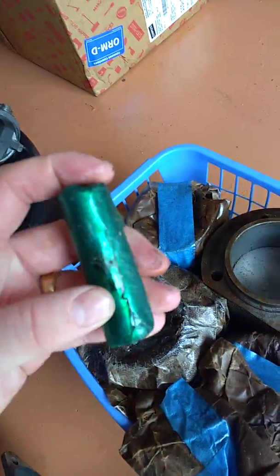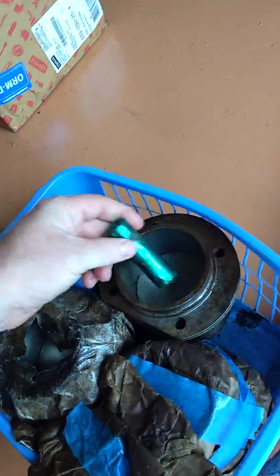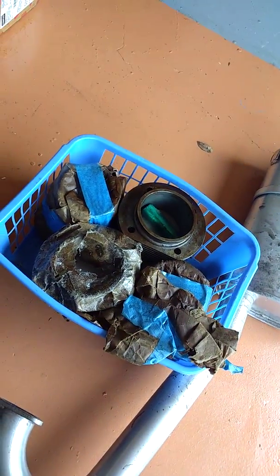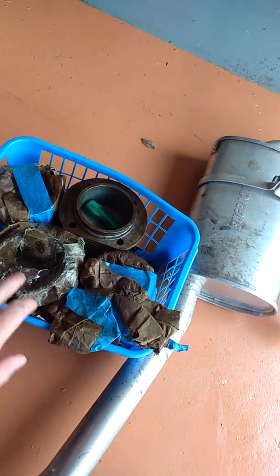I got a full set and the wrist pins down here. He said they're new old stock, still wrapped up. We'll see. I'm going to tear them all in there, but I'll probably end up building the 1500. I always wanted a hot rod 1500.